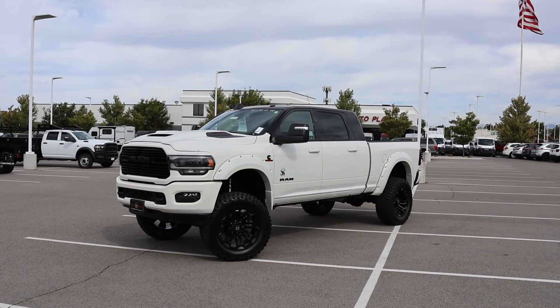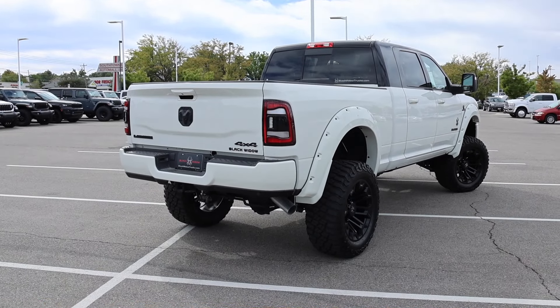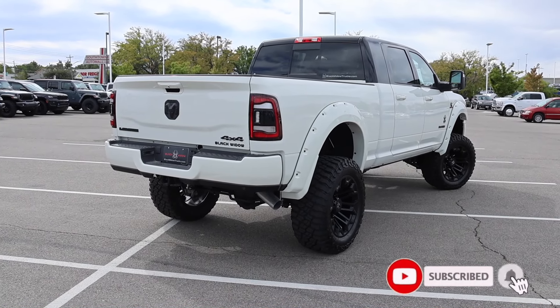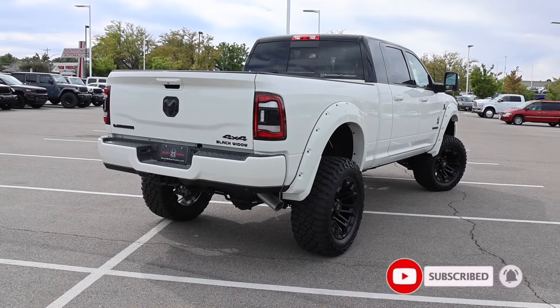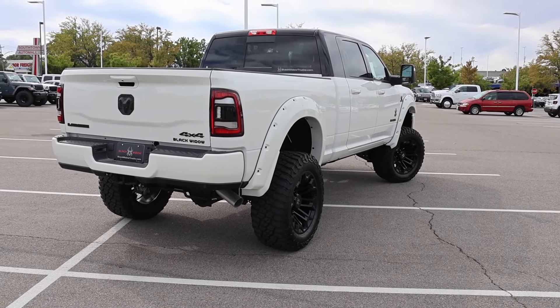Is there such a thing as an exotic truck? Let's find out. I borrowed this truck from Larry H. Miller Chrysler Jeep Dodge Ram here in Sandy, Utah. It is available for sale. Let's go ahead and check out the window sticker and the pricing on this Black Widow build.